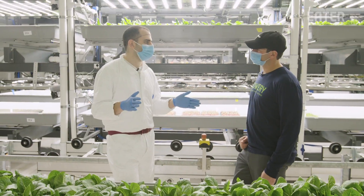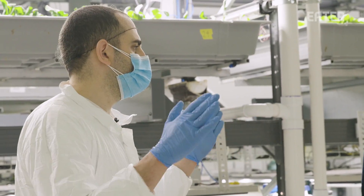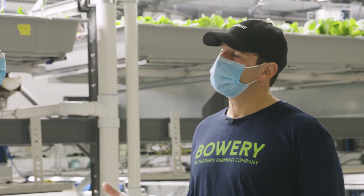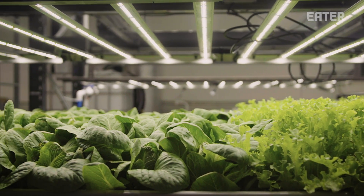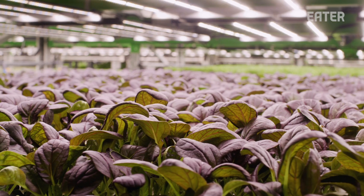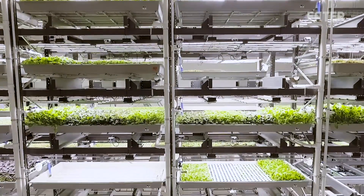One of the things you always hear about vertical farming is: hey, we have a power source, it's called the sun — why are you wasting that? But about eight or nine years ago, you actually saw the cost of lights drop by over 85% and the efficiency of the lights more than doubled. Before that, this wouldn't work.